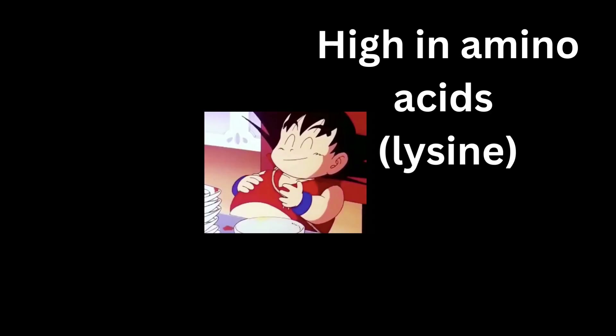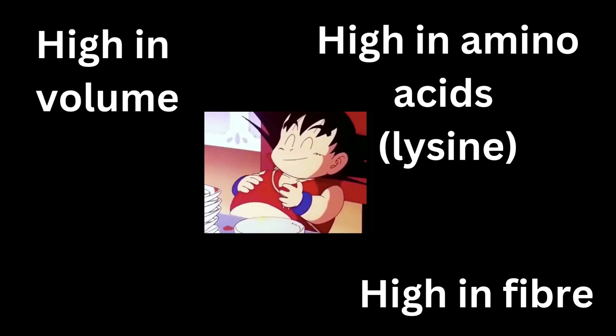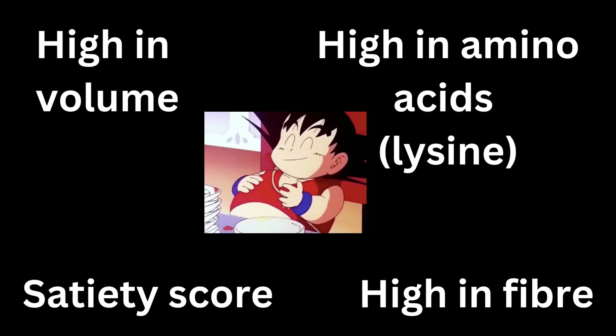How are we going to rate them? One of the most important things for feeling full is the amount of amino acids in the food, specifically the amount of lysine — the most important one. We also want to rank the amount of fiber, because the more your stomach is full the better it will be for your hunger. Then we're going to consider the volume for 100 kilocalories — so the more of the food that you can eat in 100 kilocalories — and then we're going to consider the satiety score: how much does the food make you feel full.